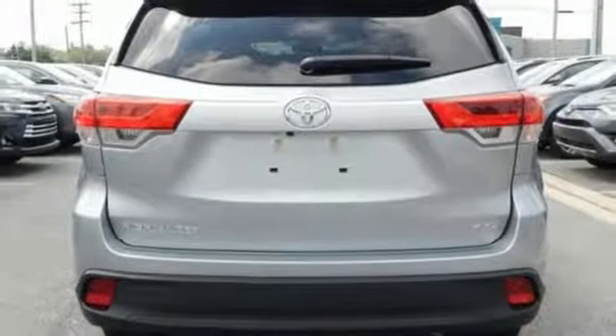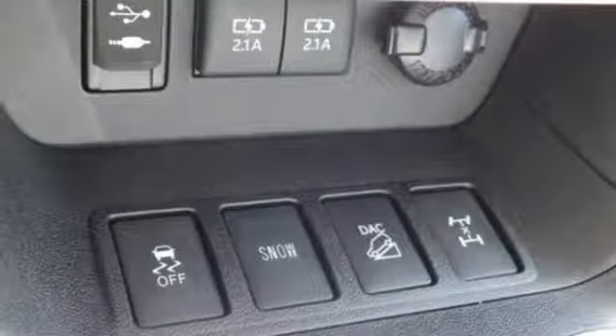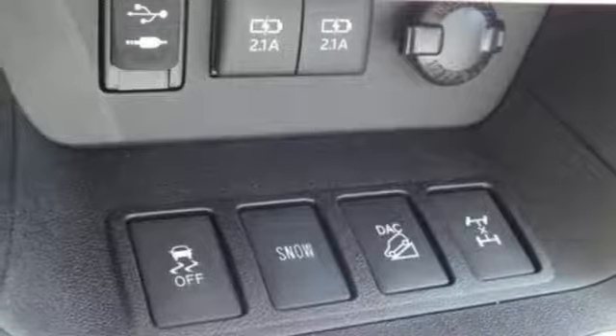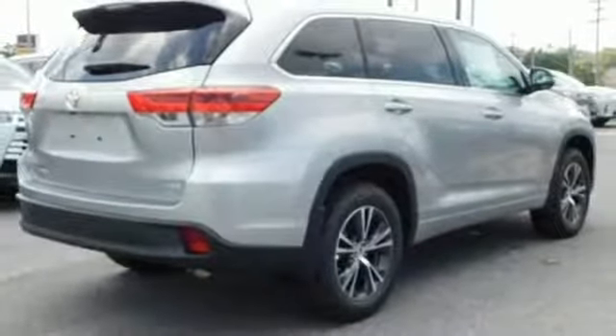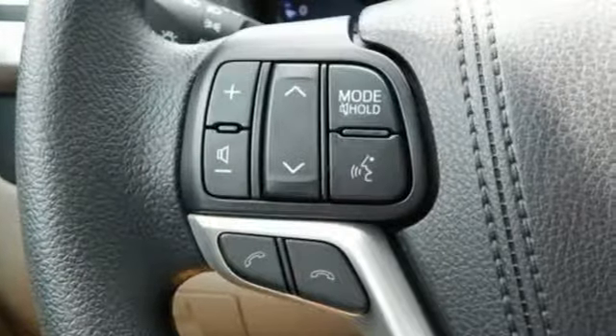Refresh the fun anytime with the Entune audio with touchscreen display, a USB port and Bluetooth, cargo area tie-down hooks, latch, hill start assist control and Toyota Safety Sense P help make every road traveled feel safe and secure.